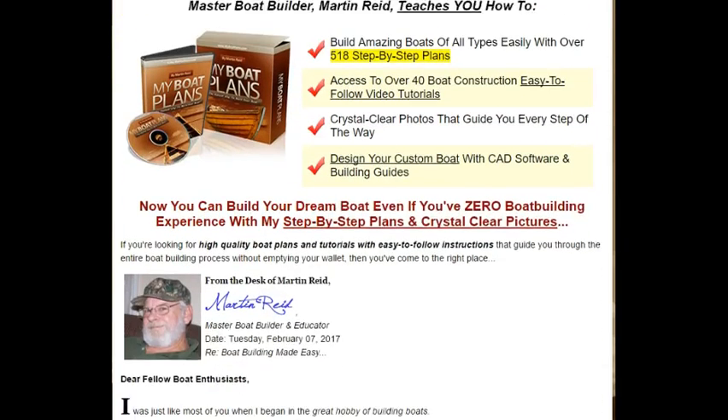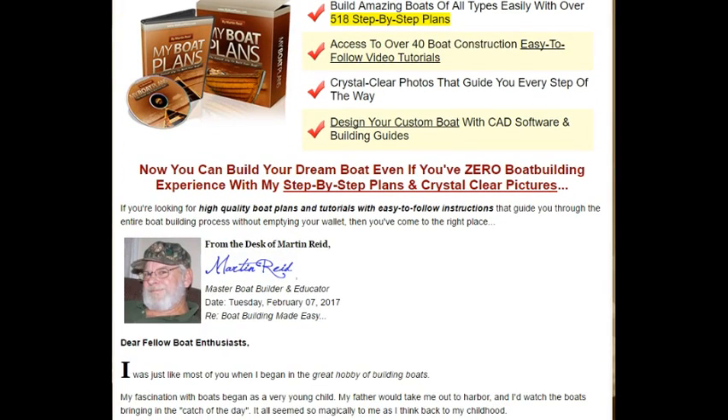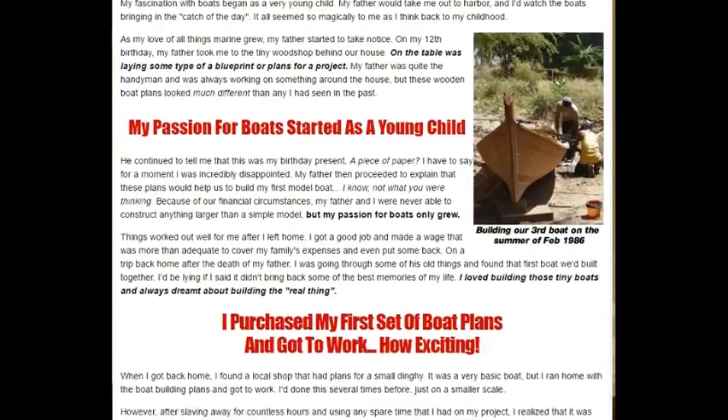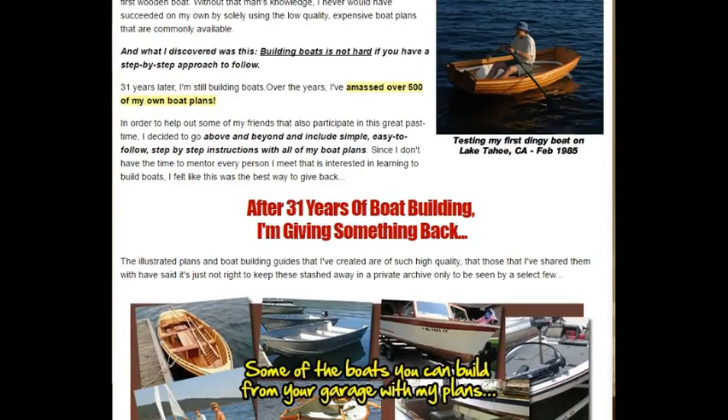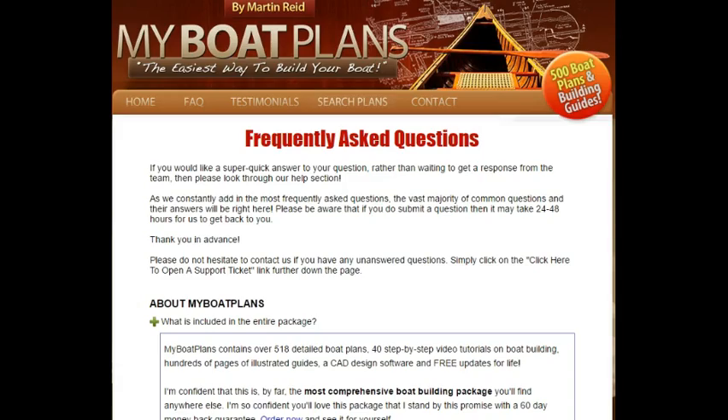You're going to get some great value. This is priced at $47 and you're going to get some wonderful bonuses as well. Included with the 518 detailed boat plans, you're going to get 40 step-by-step video tutorials on boat building, which is going to have hundreds of pages of illustrated guides. You'll also receive the CAD design software for free with free updates for life.